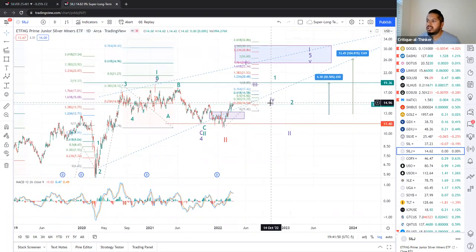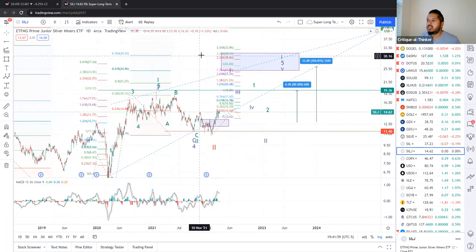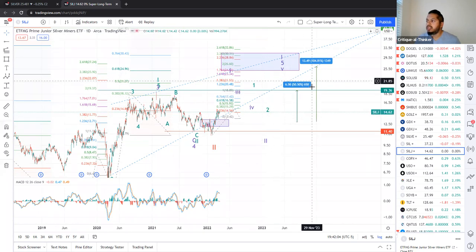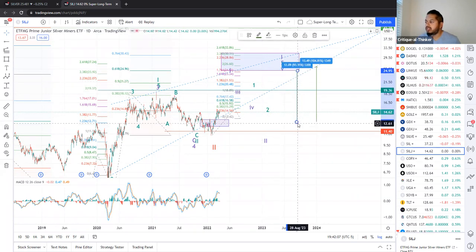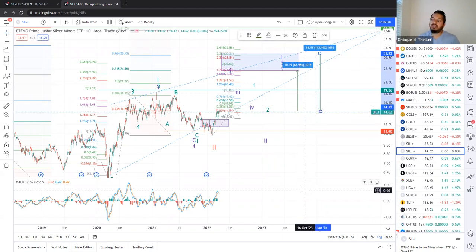So this is SILJ — the story is similar. You can assume that's a first wave top or the actual third wave. If we build out our Fibonacci proportions, we're looking at somewhere between $24.96 and $30. That is a long way up from where we are right now, sitting at about $14.62. If you go to the top of the box, that's anywhere from 60% to 112% gain. Depending on options liquidity, it's up to you whether you go with SIL, SILJ, or silver directly.